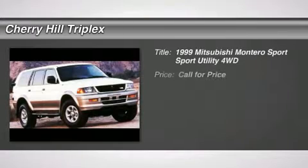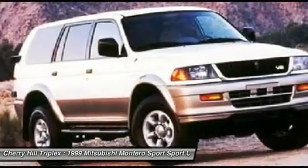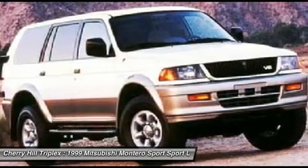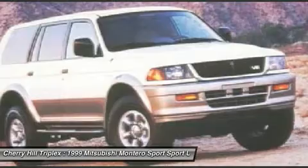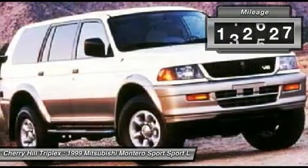The 1999 Mitsubishi Montero. The Mitsubishi Montero Sport is a mid-sized SUV built for off-road and daily commutes. The powertrain and suspension let you tackle more than your ordinary dirt road, while interior amenities let you and your passengers travel in comfort. This vehicle has less than 145,000 miles.